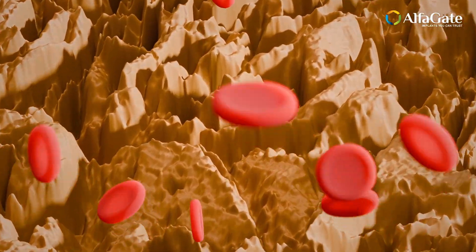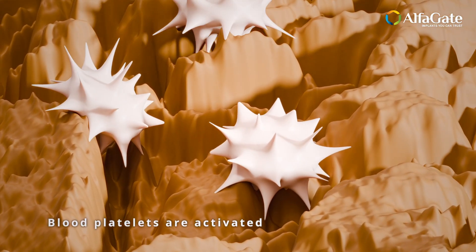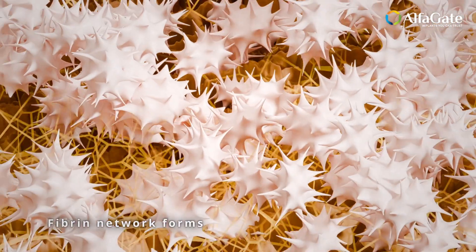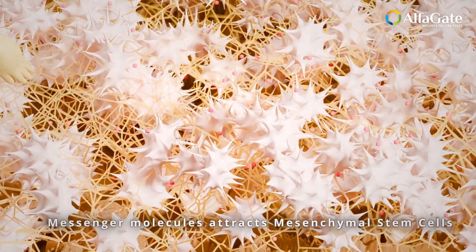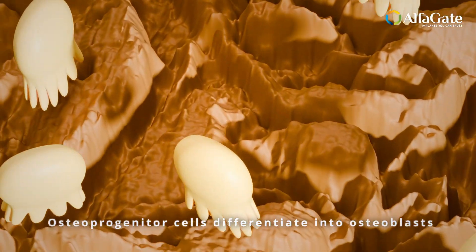As time goes on, the magic continues. The surface's gradual resorption releases vital minerals that fuel the ongoing cycle of bone regeneration. Osteoclasts and osteoblasts dance in perfect harmony, maintaining the health and integrity of the bone matrix, ensuring that your implant remains steadfast for years to come.